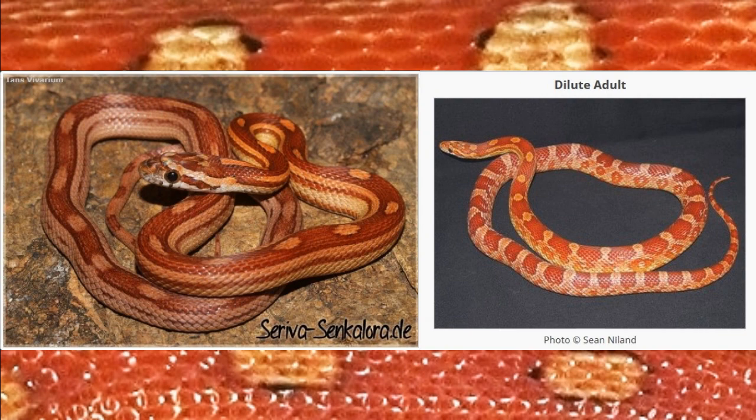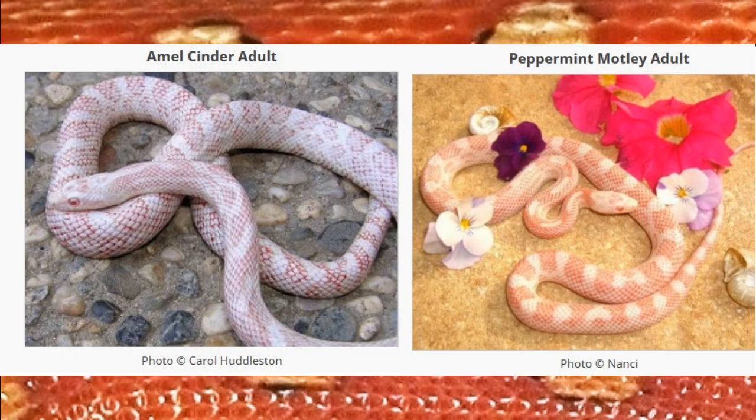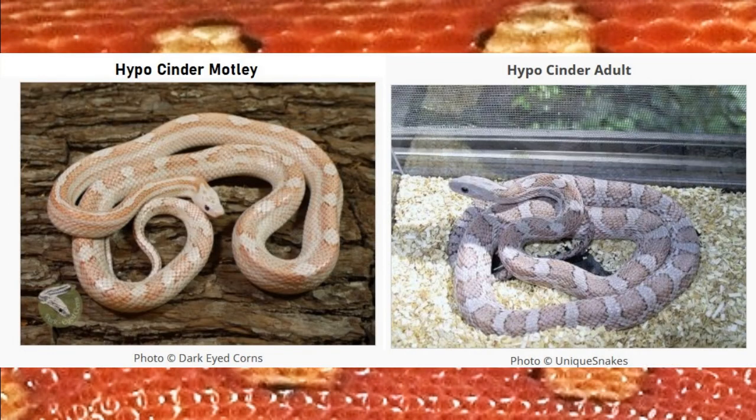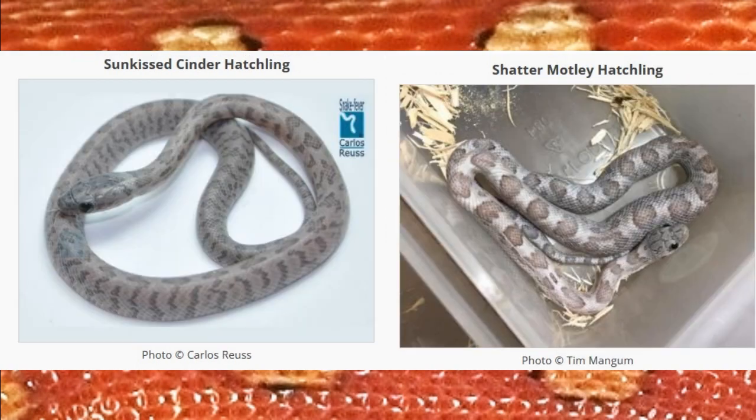One that I think is somewhat interesting is actually Cinder Motley. You don't see too many Cinder Motleys, but the ones that I have seen are very odd looking. They almost look normal patterned with some funky Motley going on. I think this is because Cinder has, on average, more saddles than the normal corn snake does. And so when there are more saddles that are smaller, adding that Motley in can actually change how that looks a little bit because it just acts a little differently.